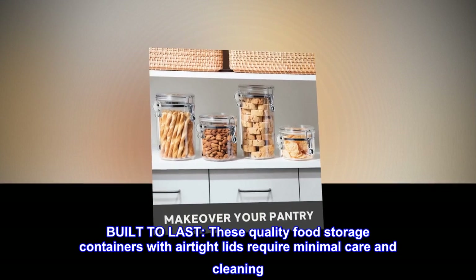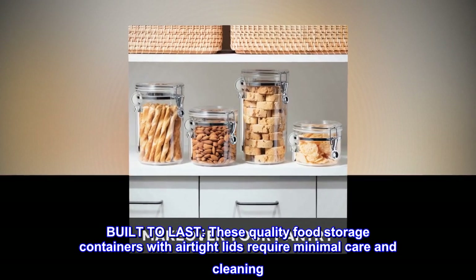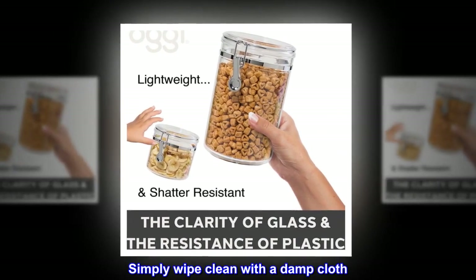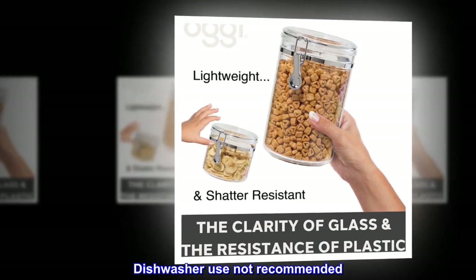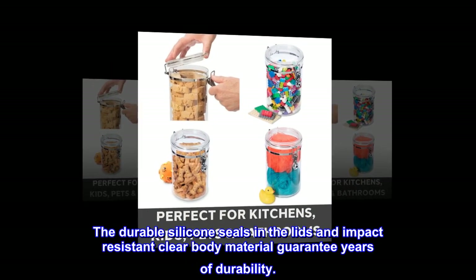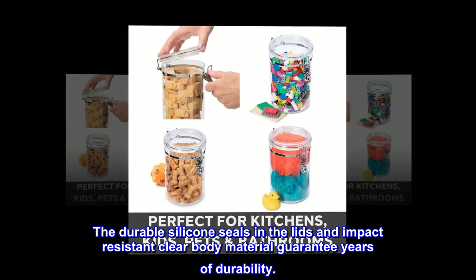Built to last. These quality food storage containers with airtight lids require minimal care and cleaning. Simply wipe clean with a damp cloth. Dishwasher use not recommended. The durable silicone seals in the lids and impact-resistant clear body material guarantee years of durability.